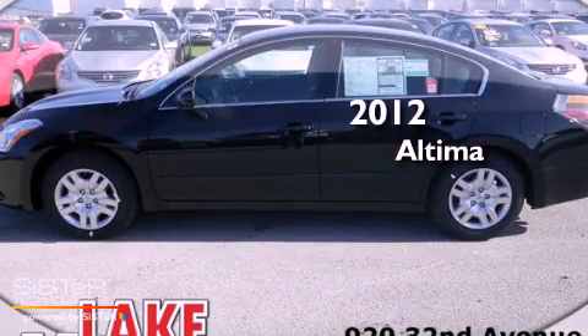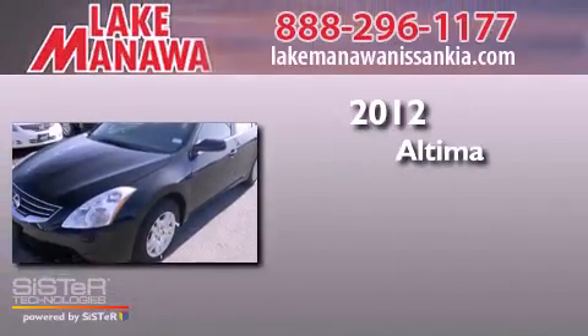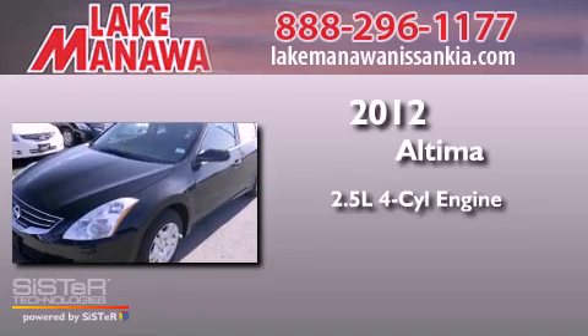This is a brand new 2012 Nissan Altima. It has a 2.5 liter 4 cylinder engine and a continuous variable transmission.